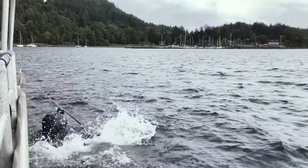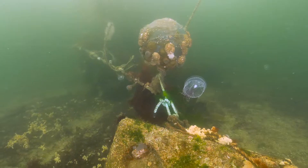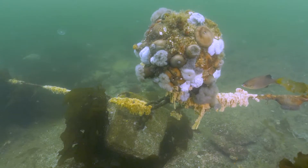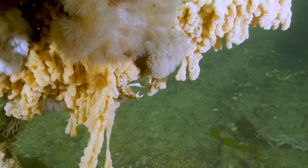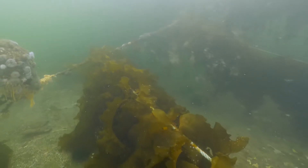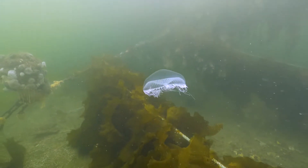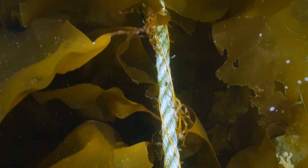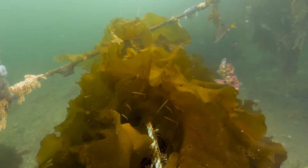It's at a site where a wild kelp bed did grow for many years. We have some concrete blocks that anchor the corners of the structure, and then attached to those blocks is a grid of ropes that supports the growing kelp. Each year we add a seeded planting line that has the new baby kelps on it and then it grows up to its full size.